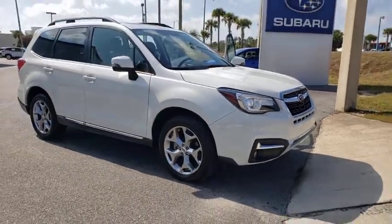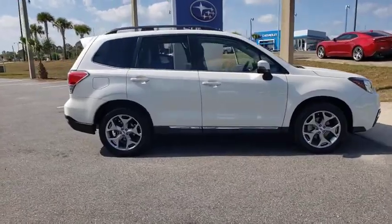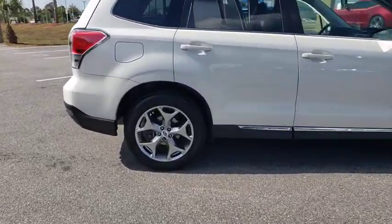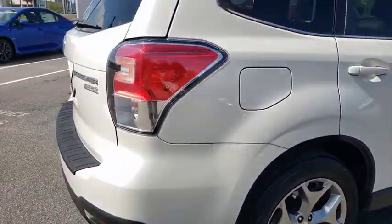Stop by and take a look at the 2017 Subaru Forester. The Subaru Forester is a sensible, practical, and affordable vehicle. It has an impressive, comfortable ride and handles well.